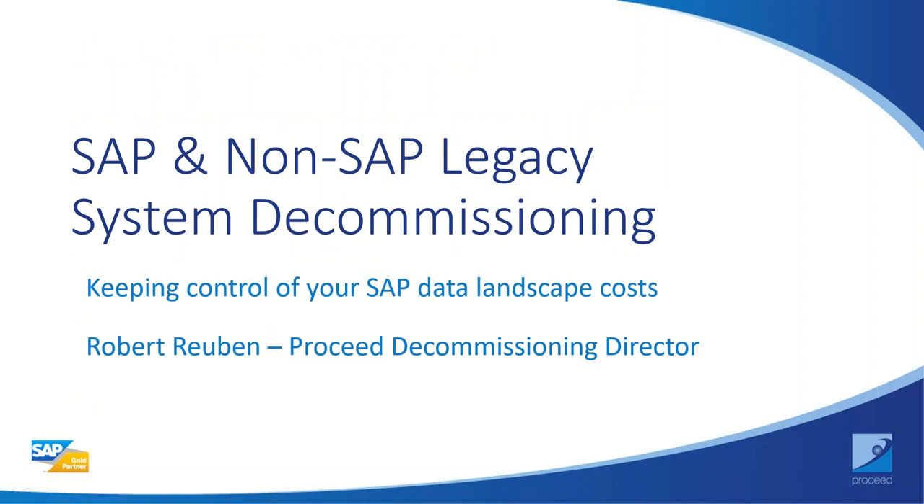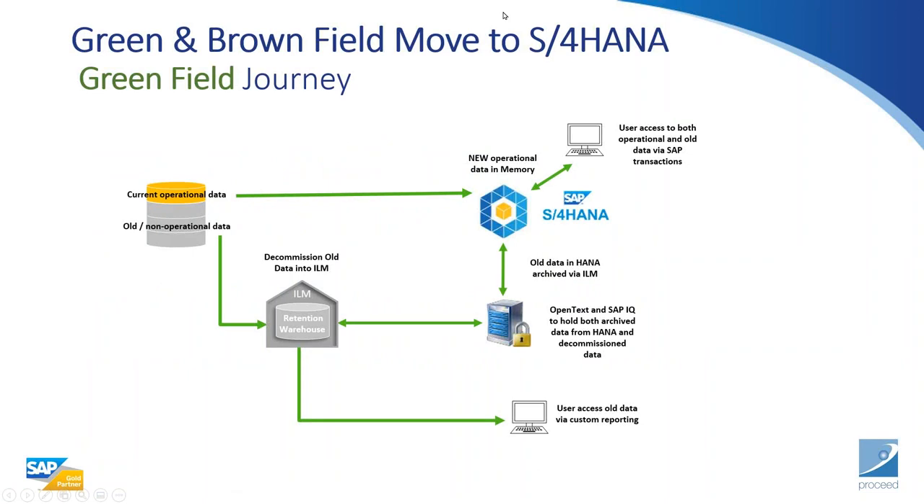That concludes Moho's section. Robert Rubin will now cover how to keep control of your SAP data landscape costs — system decommissioning. To step back: today's webinar is about migrations of SAP systems. Paul has covered brownfield, where you're moving your older system to a new S/4 landscape, taking everything with you — and the value of archiving is critical there.